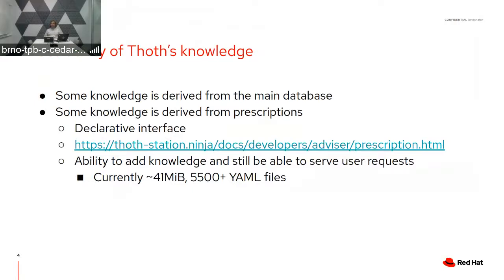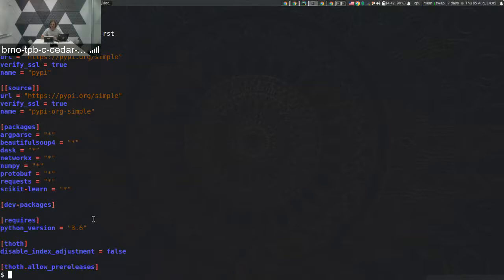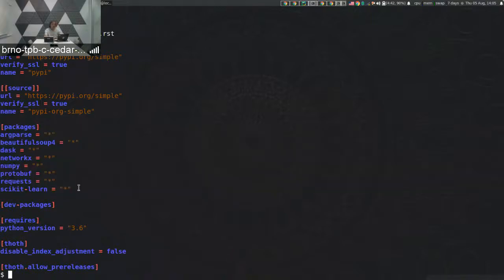So users and developers don't have headaches debugging code and can rather focus on delivering features and applications. Let's go to the terminal for a quick demo. Here I have a very simple application, HelloPy. Let's look at the dependencies used in this application — here you can see the direct dependencies.